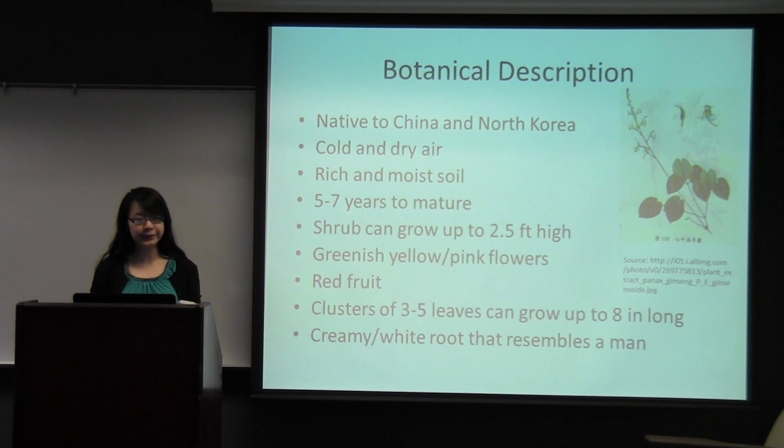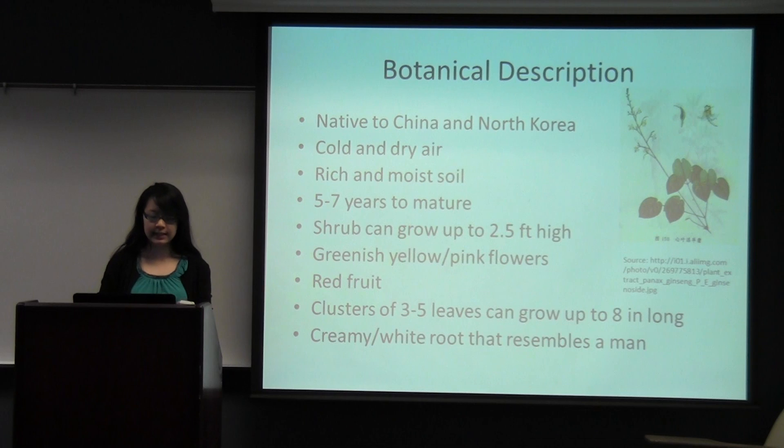The plant also has tiny little red fruits which are glossy and round. The root, which is the most important part used for medicine, is creamy or white in color. It has no smell, but the taste is kind of sweet with bitter undertones, so it's a unique flavor.